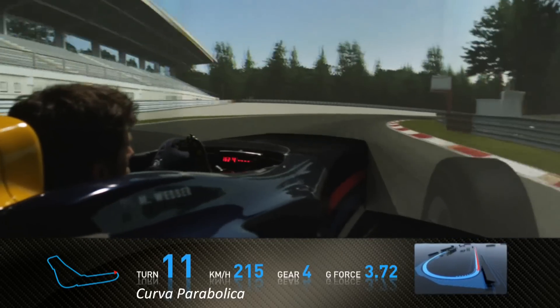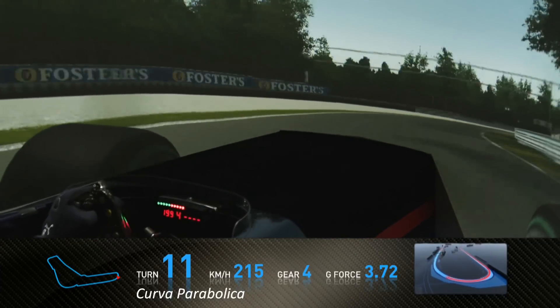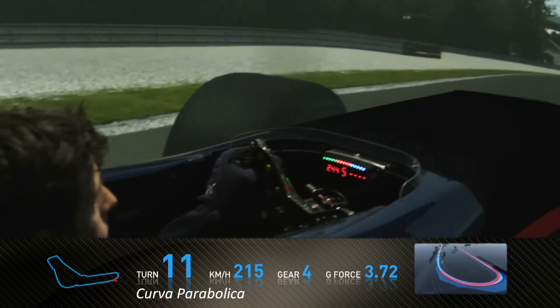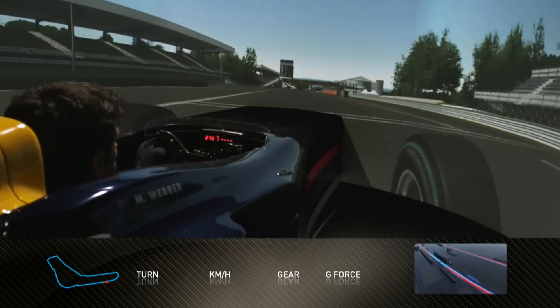Again, you're braking very, very hard for the first part of Parabolica, coasting the car into the corner. It's a longer corner than you think, and then you see the edge of the track and you slowly squeeze the power open to get a beautiful exit. That is a full lap of the Italian Grand Prix.